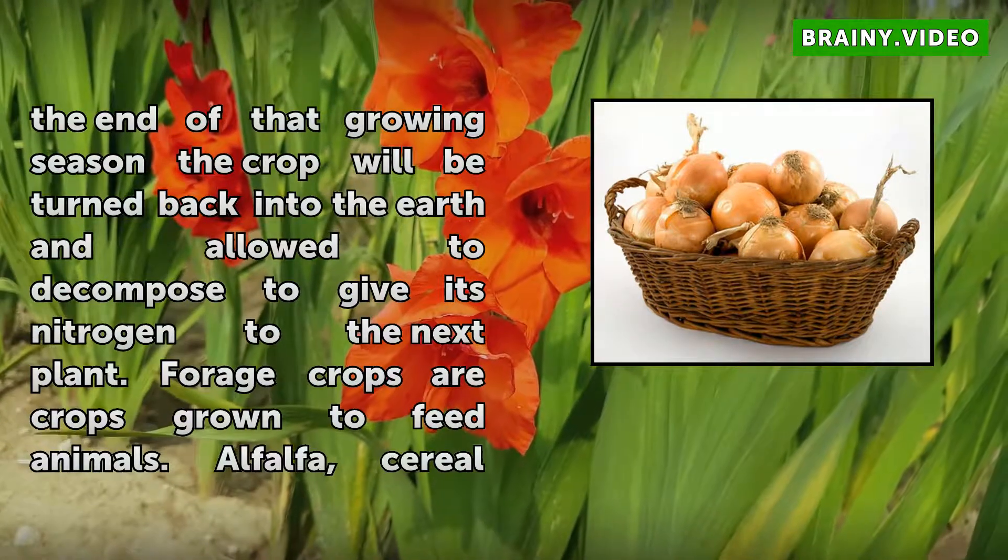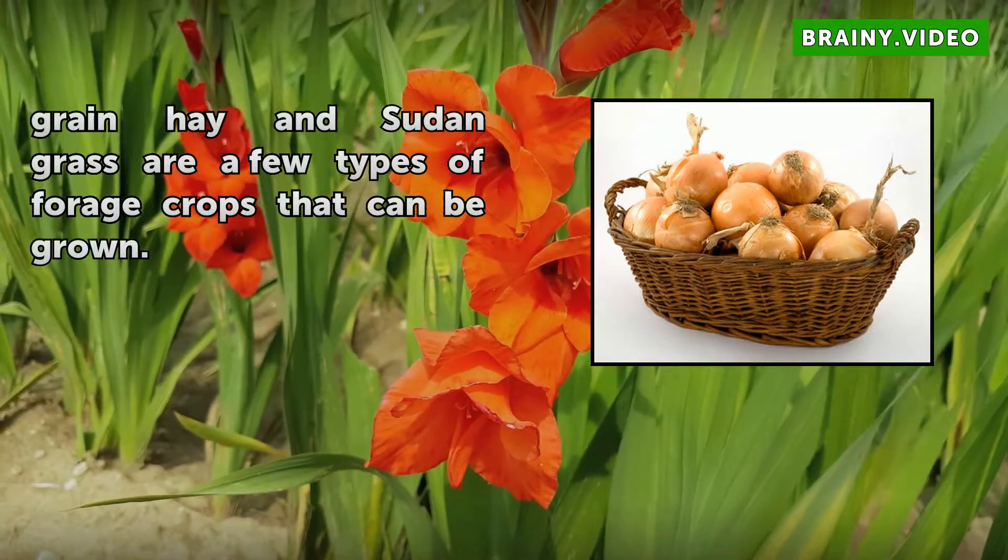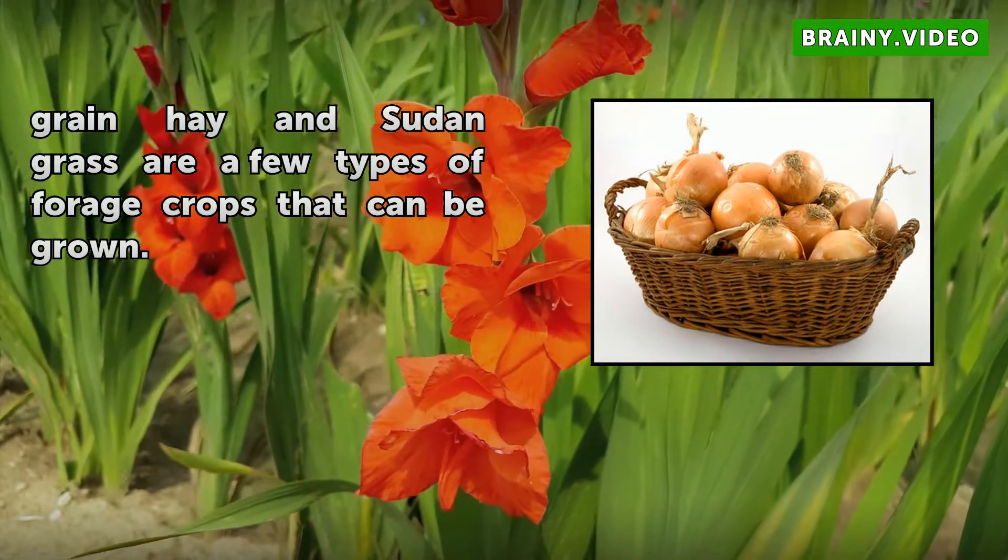Forage crops are crops grown to feed animals. Alfalfa, cereal, grain hay, and Sudan grass are a few types of forage crops that can be grown in the high desert.